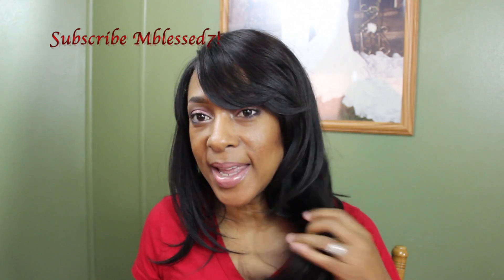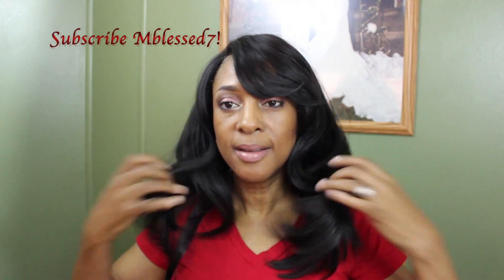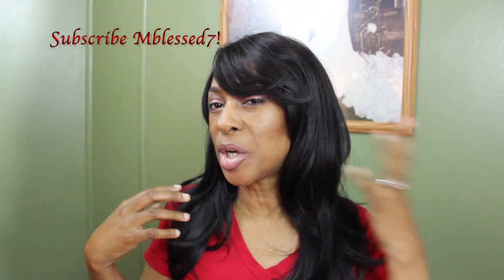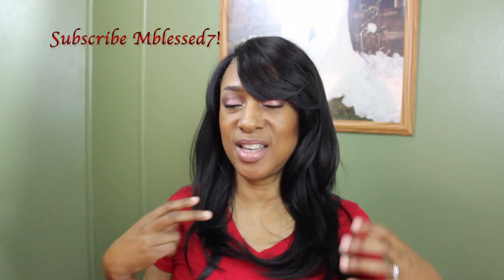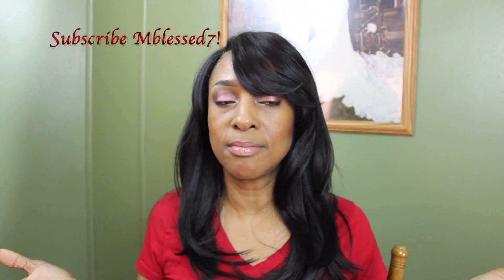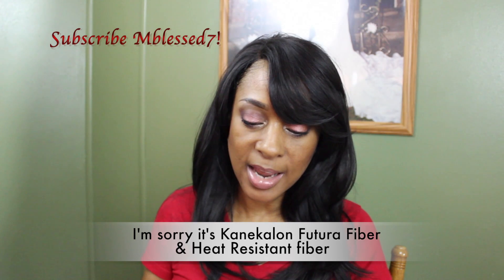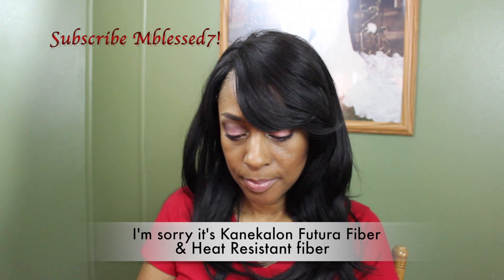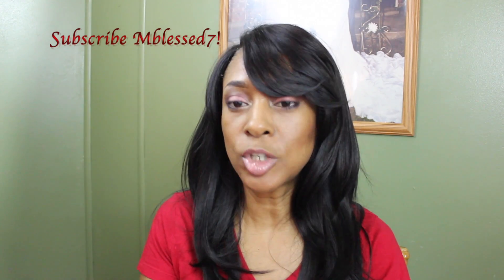This wig has some loose curls in it. I think it originally had more curls, but I can't curl it since it's synthetic hair. I'm going to go ahead and share with you some of the multi-part functions and benefits of this wig.